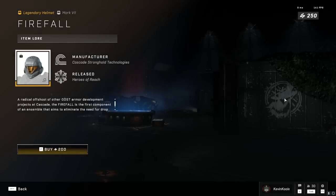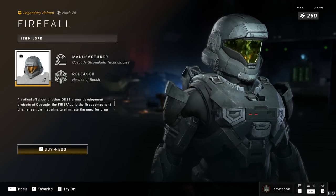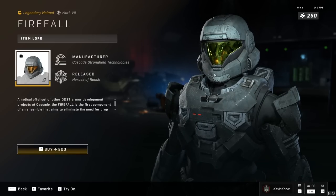Last up is the Firefall helmet, which has kind of an ODST look to it — a pretty sweet looking helmet. For only 200 credits, that might be a pickup honestly. I do have 250 credits, just saying.